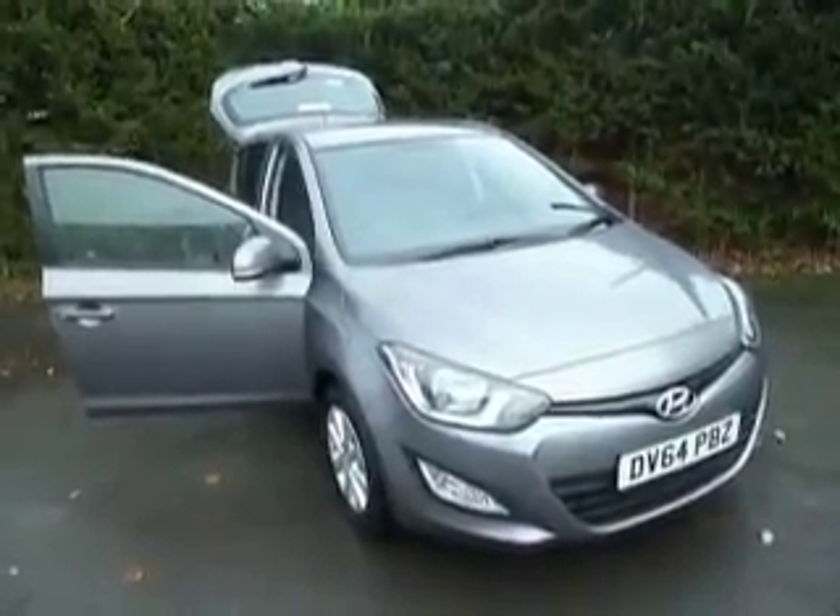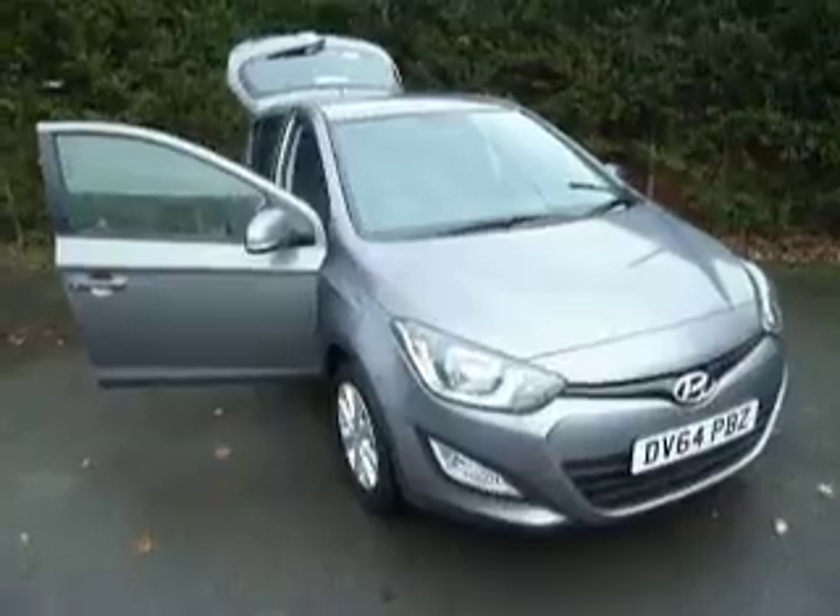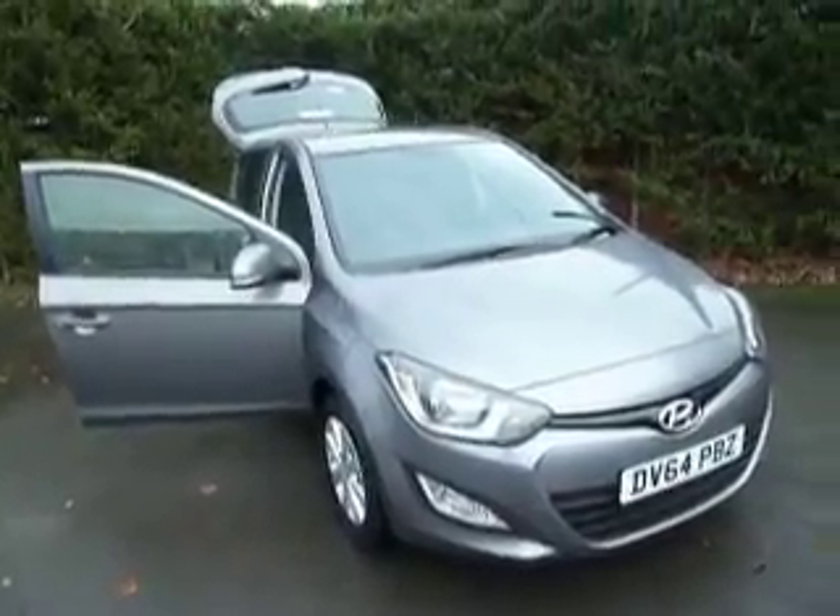Welcome to JT Hughes Hyundai Odyssey. My name is Ben and today I'll be taking you around this 64 plate Hyundai i20.